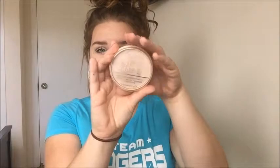This is the Rimmel London Stay Matte Long-Lasting Pressed Powder in the color Natural, because I'm so incredibly pale right now. I really do love this stuff, especially for the summertime when you don't want to look oily and greasy. You definitely want a matte powder or setting powder to look as matte as possible.